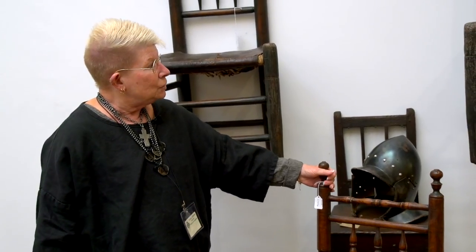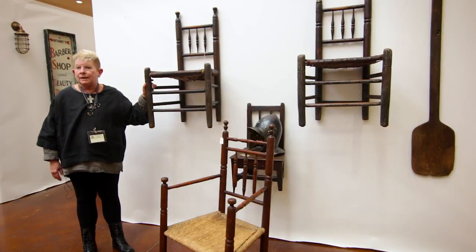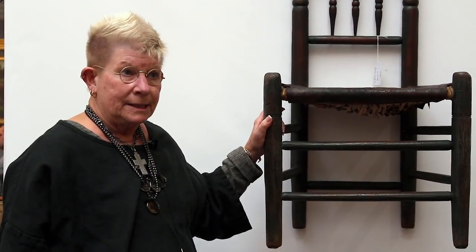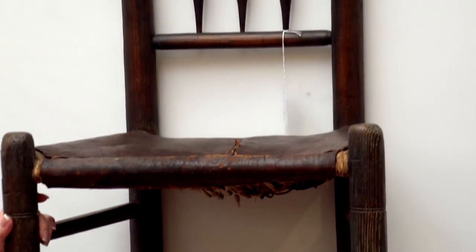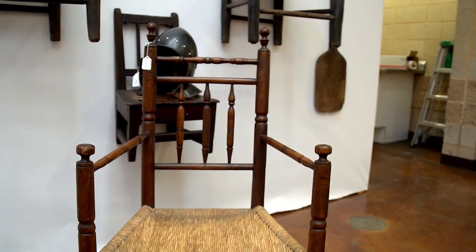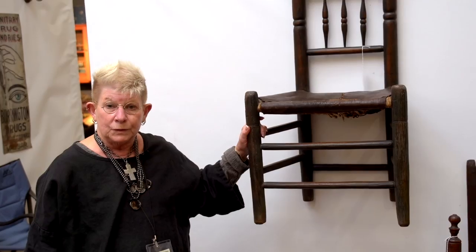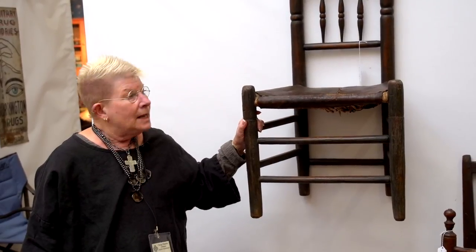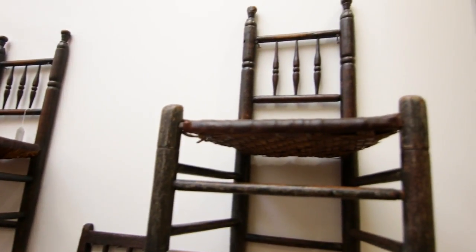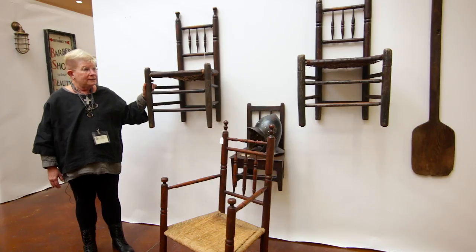We also have two side chairs — this one and this one — which are a pair. As we get later in our history, pairs were more common, but in the Pilgrim Century, which is the 17th century, approximately 1630 to 1710, you didn't find very many sets of chairs. As a new member came into the family, they would get a special chair or a stool. So this must have been a fairly prominent family that ordered a set of chairs from the furniture maker. They are identical and quite rare.